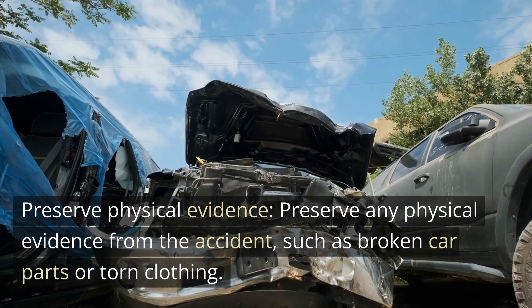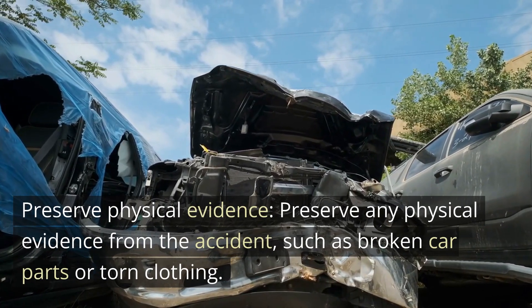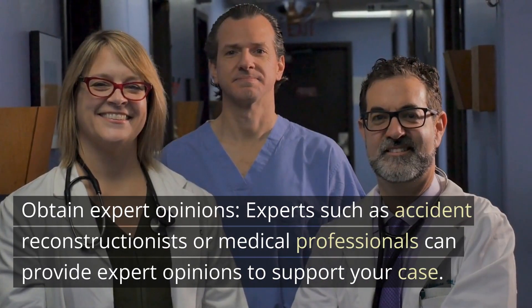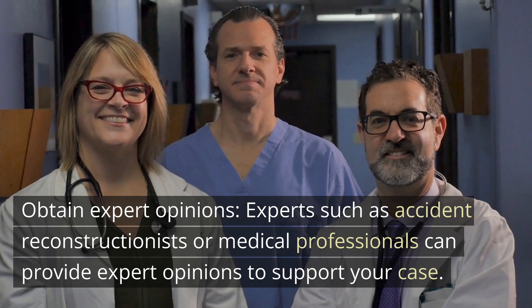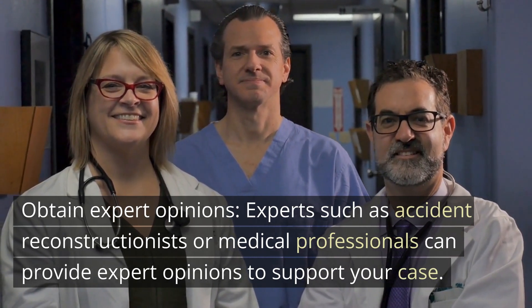Preserve physical evidence. Preserve any physical evidence from the accident, such as broken car parts or torn clothing. Obtain expert opinions. Experts such as accident reconstructionists or medical professionals can provide expert opinions to support your case.